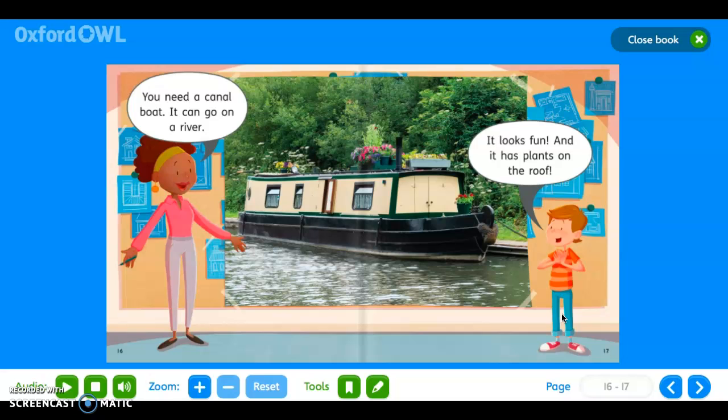'You need a canal boat! It can go on a river, it looks fun, and it has plants on the roof.'